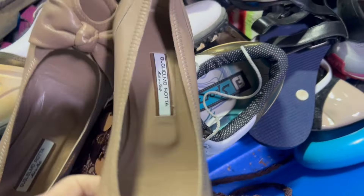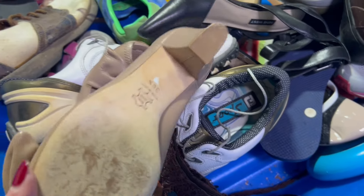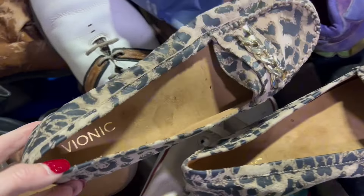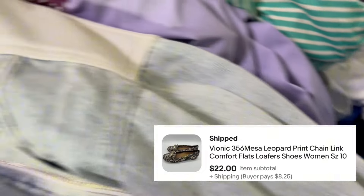Next is these Guillermo Rota — I am butchering that name — but these are very fancy shoes. Not sure how they'll resell, but I couldn't pass them up. Here we have some Vionic loafers. Vionic's a great brand to look out for. These already sold.